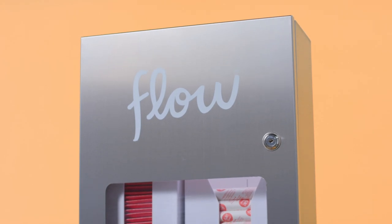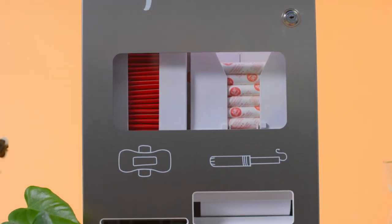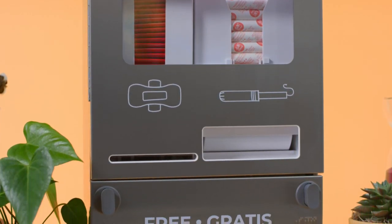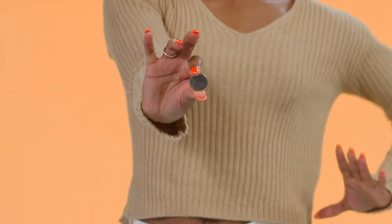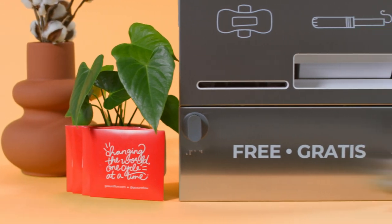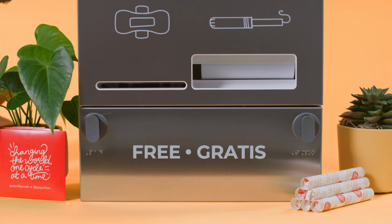Meet the Model O, a wall-mounted, free-vend period product dispenser. Here are the key features of the Model O dispenser, designed for use. Aunt Flo dispensers are designed for the 21st century — that means no quarters. Each dispenser is multilingual, including braille and iconography, clearly showing that tampons and pads are offered for free.